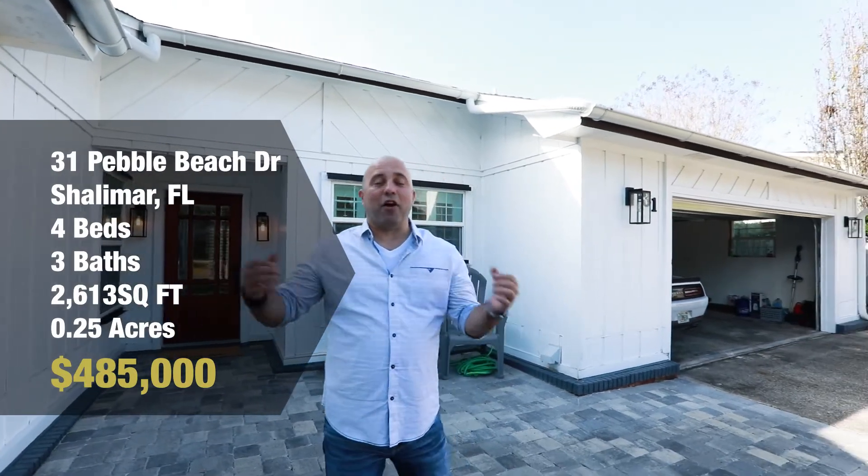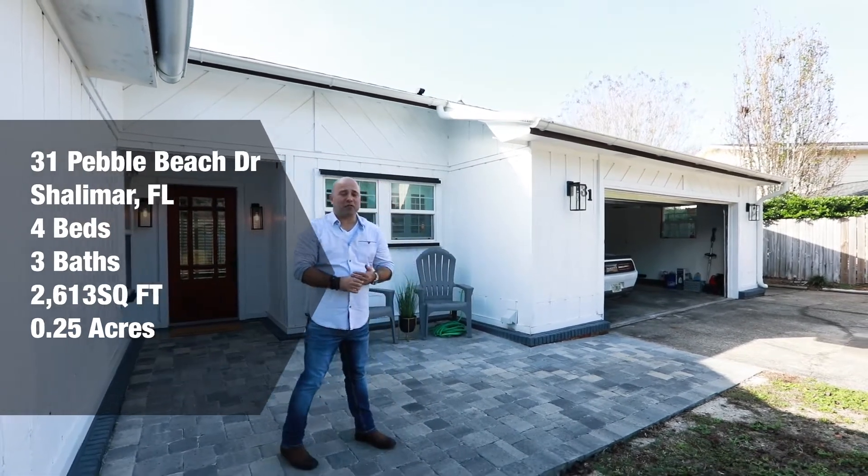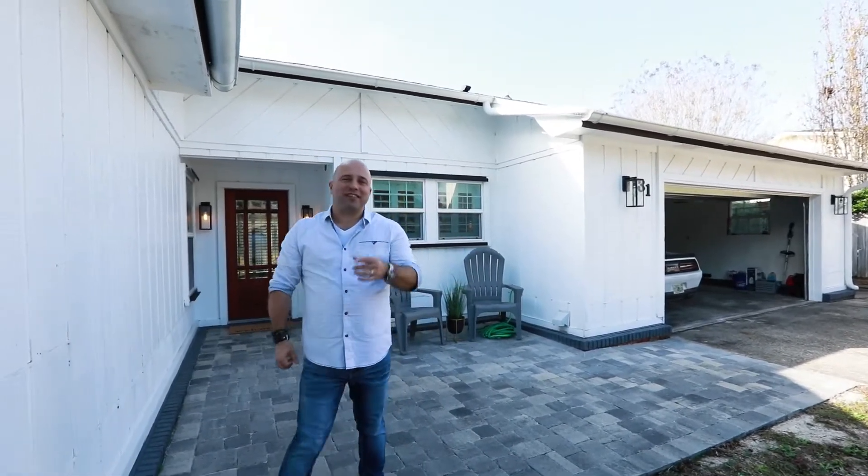Lake Lorraine Estates is a golf course community by Shalimar Point Golf Club. We're also a very short commute to Eglin Air Force Base and those beautiful beaches of Destin.